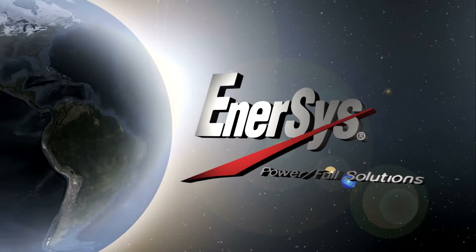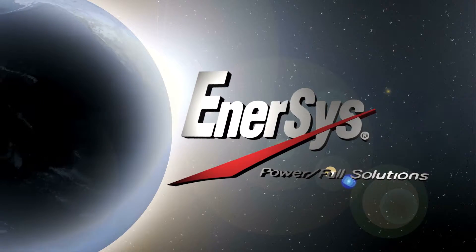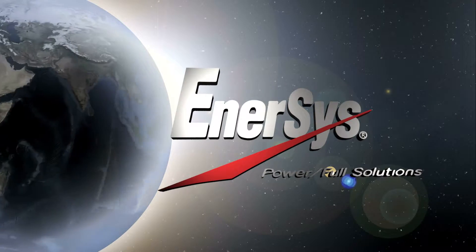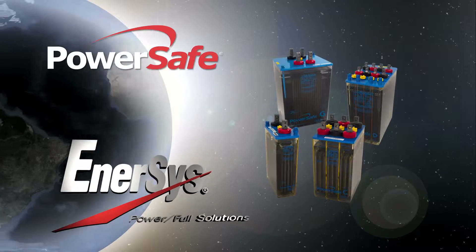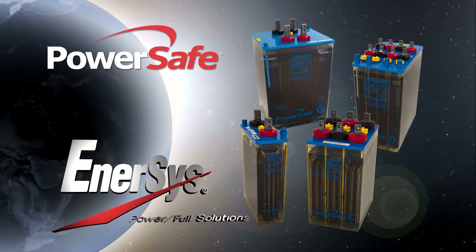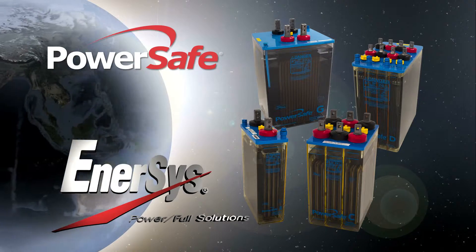Enersys, a world leader in energy storage, built on the quality legacy of Exide, Heritage and Varta, continues to provide market-specific solutions. The PowerSafe brand has emerged as a product designed to meet the rigorous requirements of the electrical utilities industry.